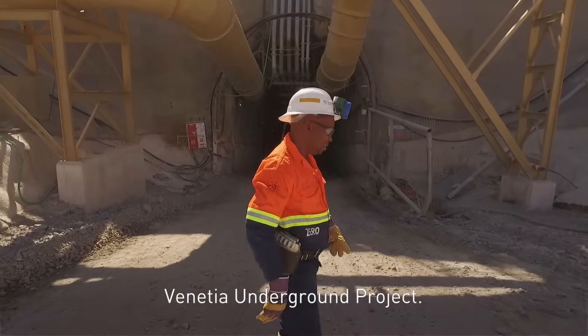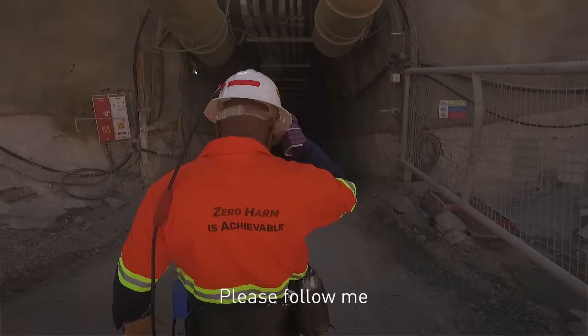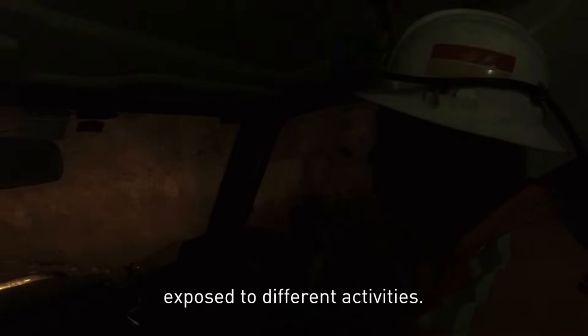Welcome to VUP, Venetia Underground Project. I'm Tagaran Modao. Please follow me as I take you underground and show you the different activities you are going to be exposed to.